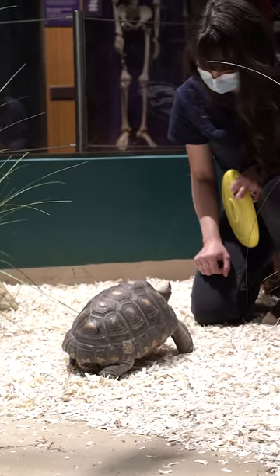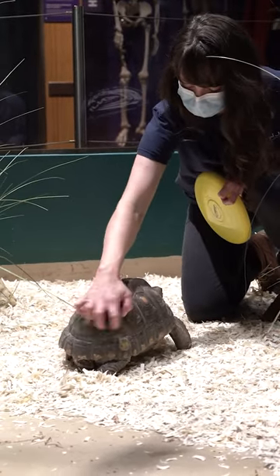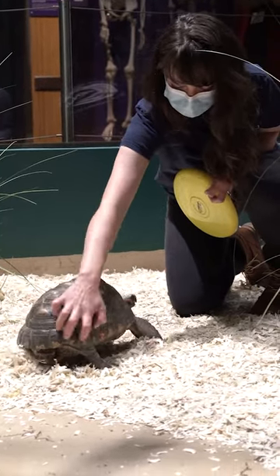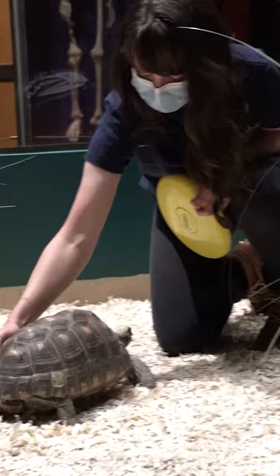On top of getting fruit, he loves shell scratches — that's one of his absolute favorite things. So often we end our training sessions with a nice little shell scratch where he tends to wiggle into it and let me know what sides he prefers getting scratched that day. Today, apparently, it's the butt.